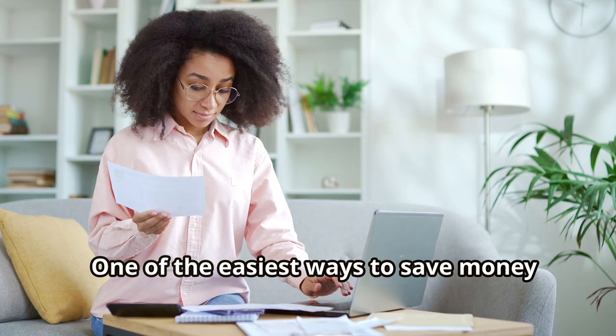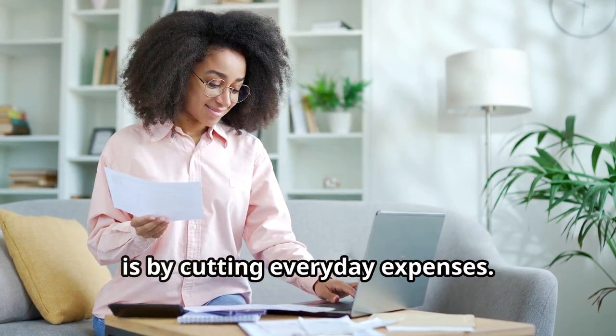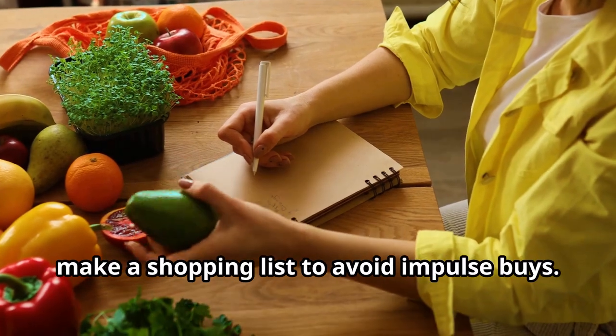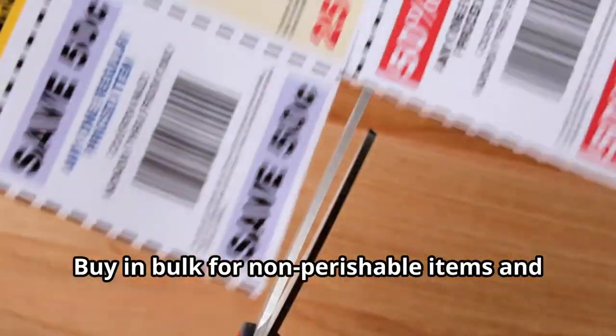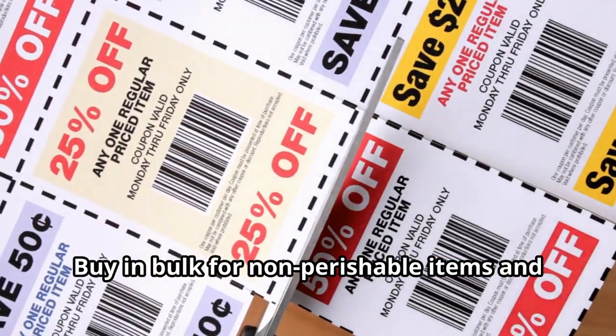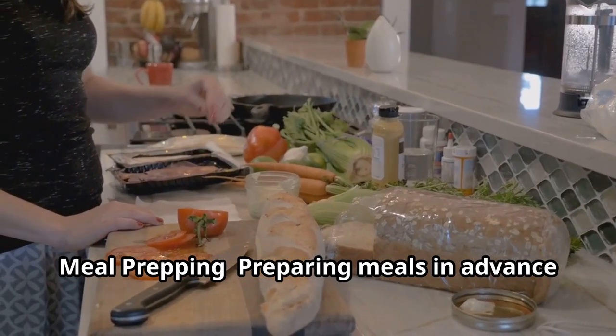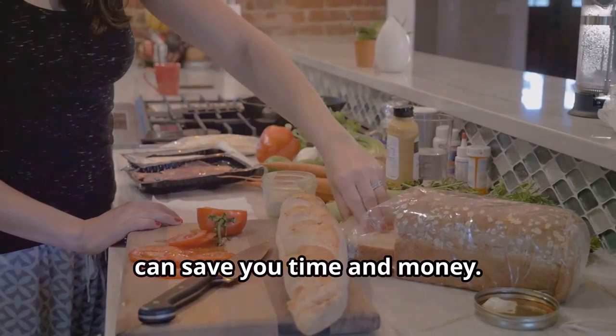One of the easiest ways to save money is by cutting everyday expenses. For grocery shopping, plan your meals for the week and make a shopping list to avoid impulse buys. Buy in bulk for non-perishable items and take advantage of sales and coupons. For meal prepping, preparing meals in advance can save you both time and money — cook in batches and freeze portions for later.